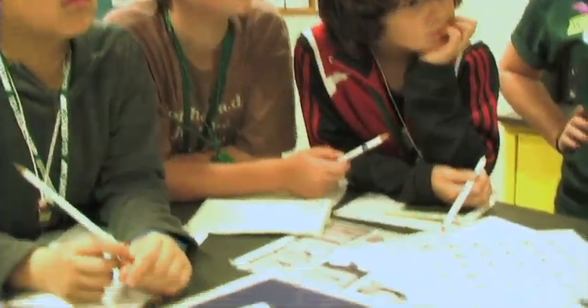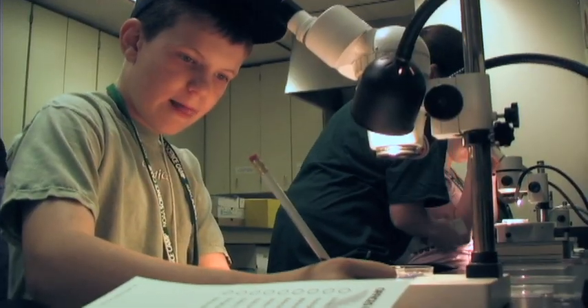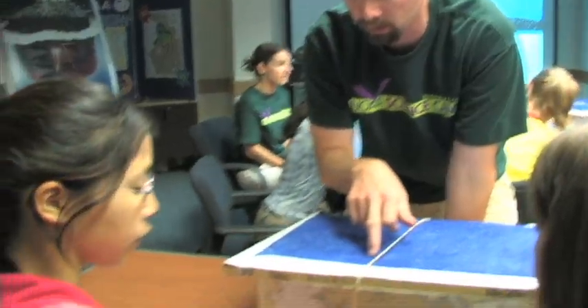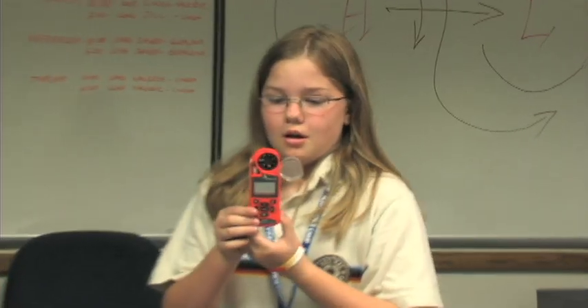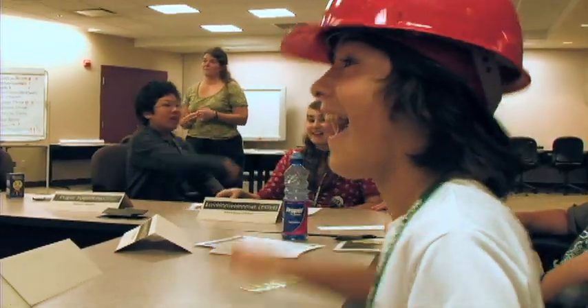Throughout the week-long camp, campers work with NOAA scientists to test hypotheses and discover information they can use to solve the environmental mystery. The science activities illustrate the diverse array of science NOAA conducts, and how it all works together to gain a better understanding of the environment.